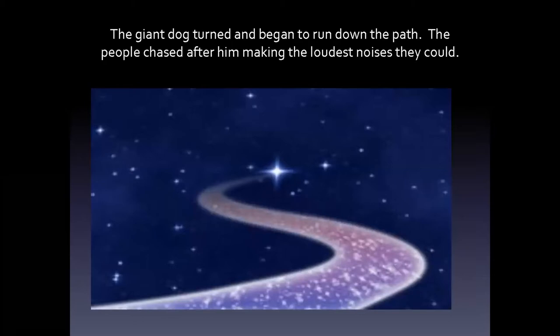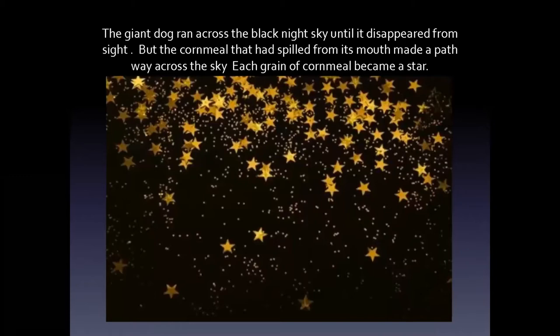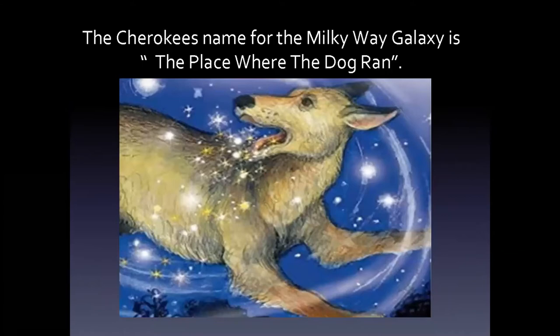If you have a pan or a pot at home and a spoon, you can make some noise right now to scare that giant dog away! The giant dog turned and ran down the path. The people chased after him making the loudest noises that they could — bang some pans and drums! The dog ran to the top of a hill and leaped into the sky, spilling cornmeal from its mouth as it ran. The giant dog ran across the black night sky until it disappeared from sight, but the cornmeal that had spilled from his mouth made a pathway across the sky — each grain of cornmeal became a star. The Cherokee's name for the Milky Way galaxy is 'the place where the dog ran.'